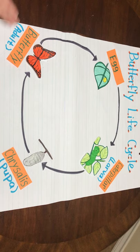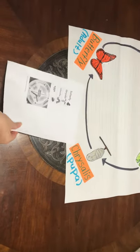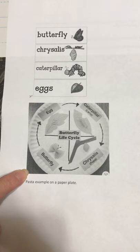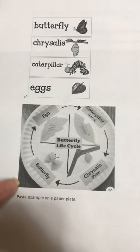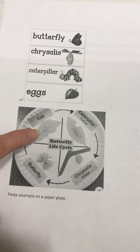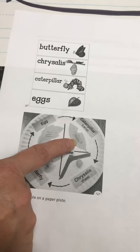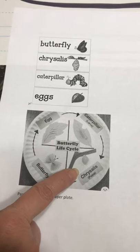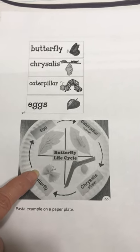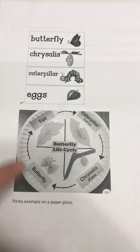So this is the butterfly life cycle. Now for your activity today, boys and girls, you are going to do something very similar to what you see on this paper — it is on the lesson plan in the learning board. You can use pasta. Using a paper plate or a piece of paper, you can create the life cycle of the butterfly. We're going to start with the egg — these are like little specks of rice. Then the caterpillar can be formed using twisty pasta. The chrysalis was made out of shell pasta for the pupa stage. And for the butterfly, you're going to use a bow-type pasta.